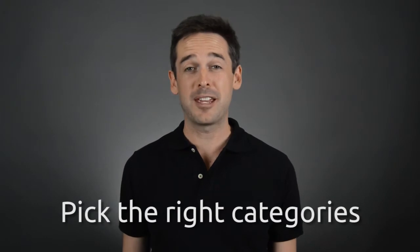The third tip is to make sure you pick the right categories. For a lot of you, you're going to be picking tours as a category, but there are other categories too such as ethnic food, boat charters, and wine tours. In many cases you can pick more than one category, so take advantage of that and make sure you're listed in all the places you could possibly be listed.